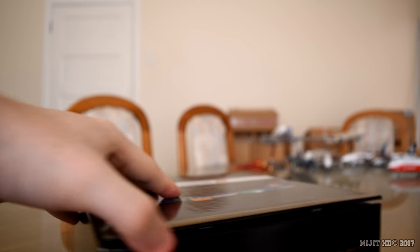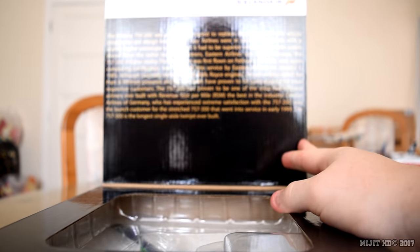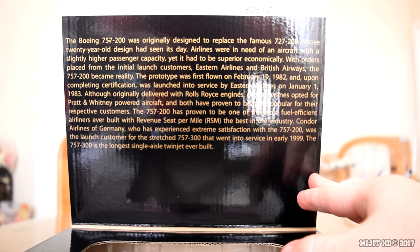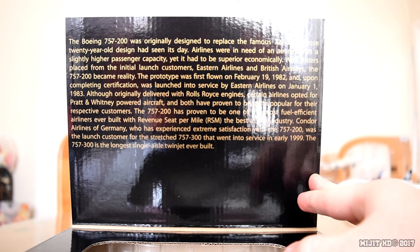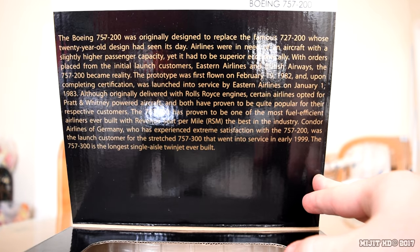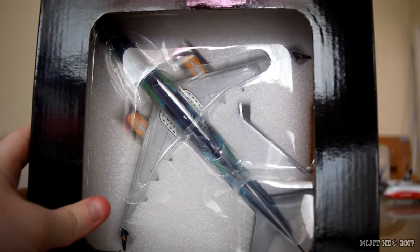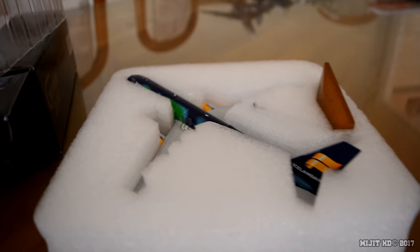It has become quite common that we see the flaps depicted on the likes of the 787s and 757s from Gemini. If you wish to read the text, you can just pause the video. And then you see the aircraft right there. So now I'll just open it up — and there is the model.